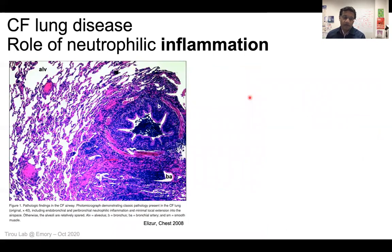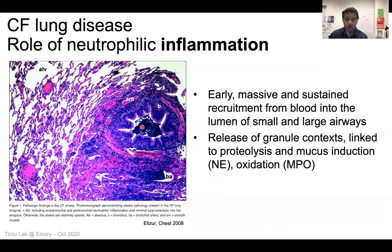Something very typical of lung disease in cystic fibrosis patients is the entry into the lumen of the lung of cells recruited from blood. They are inflammatory cells, normally there to protect our body against infection. In cystic fibrosis, these cells — which we call neutrophils — are accumulating in the lumen of the lung in an early, massive, and sustained way. What they do there is not only occupy the airways, but they also release very toxic materials: proteases like elastase, and molecules that produce oxidants like myeloperoxidase. This leads to damage to the tissue.